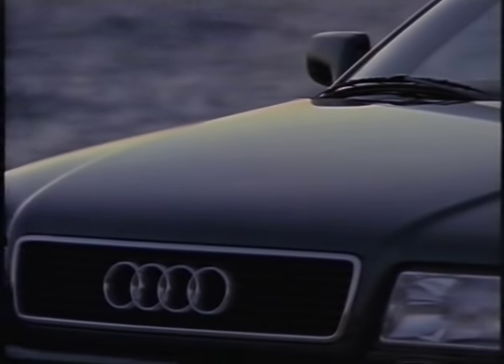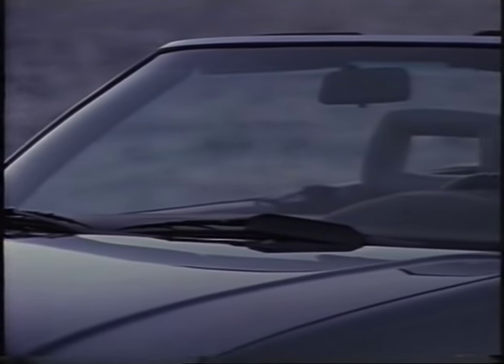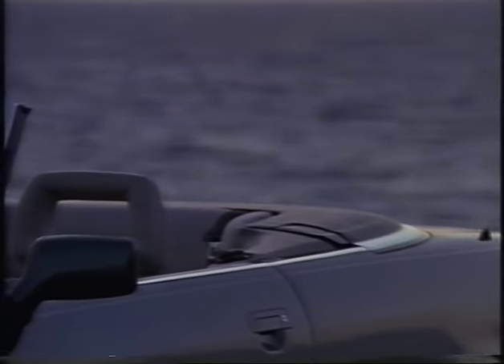Now a personal question to the technical designer. What's special about the Audi convertible for you? As an open vehicle, our convertible is naturally a vehicle with great charm, but even when it's closed, it has a certain fascination for the driver — and that's what's special about this car for me.